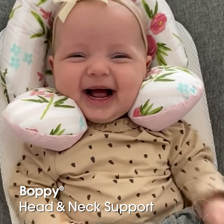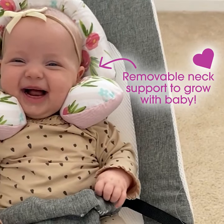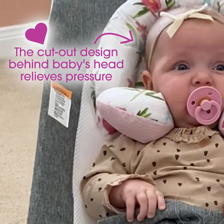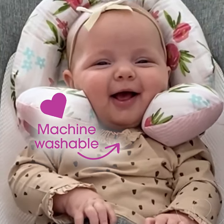I love using the Bobby head and neck support pillow for Bella when she's in things like a bouncer or even a stroller. It is just the right amount of support for her to hold up her little head. The support pillow is also the cutest little pattern in colours, and I love that it is machine washable.